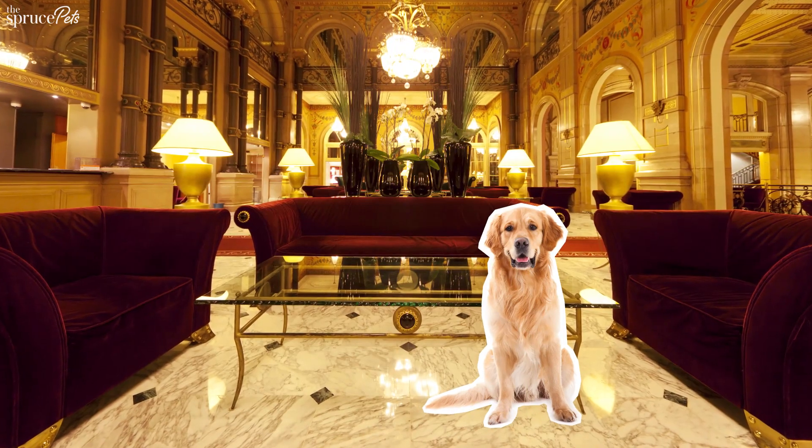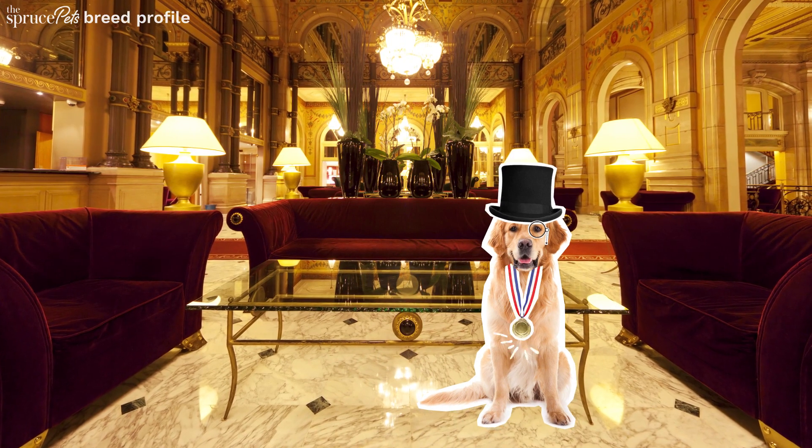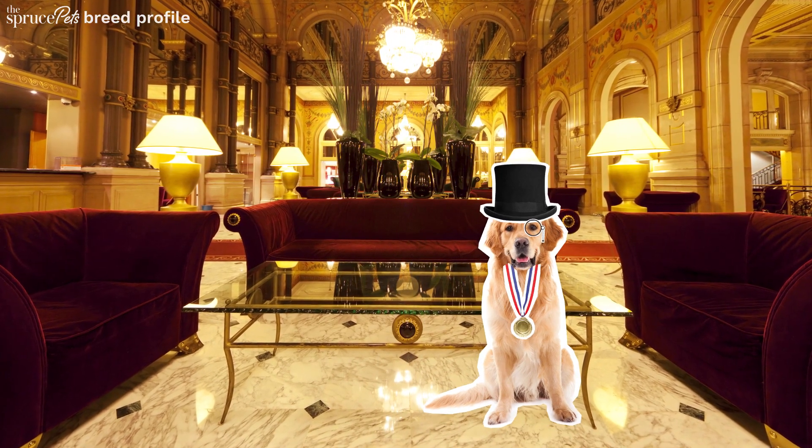Over time, the breed became more refined and popular, eventually becoming an American Kennel Club obedience champion and living with Presidents Ford and Reagan.